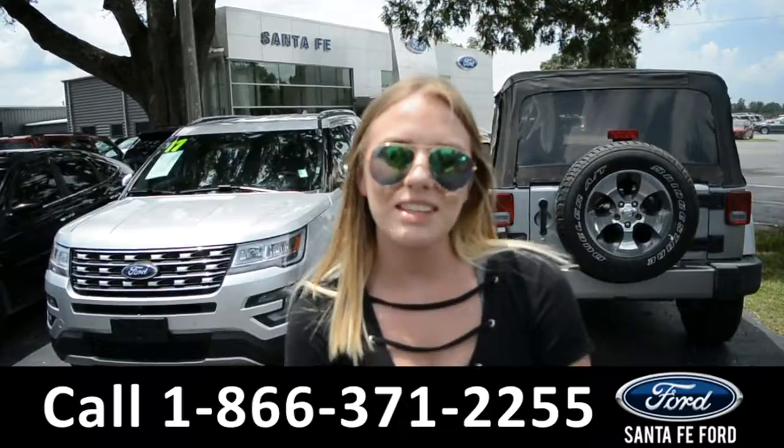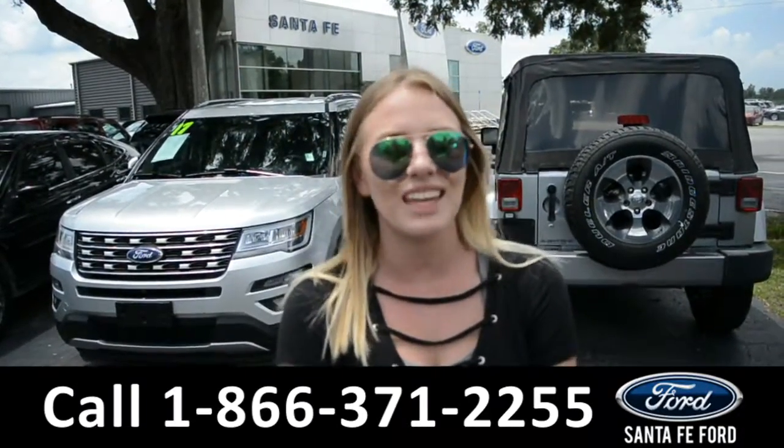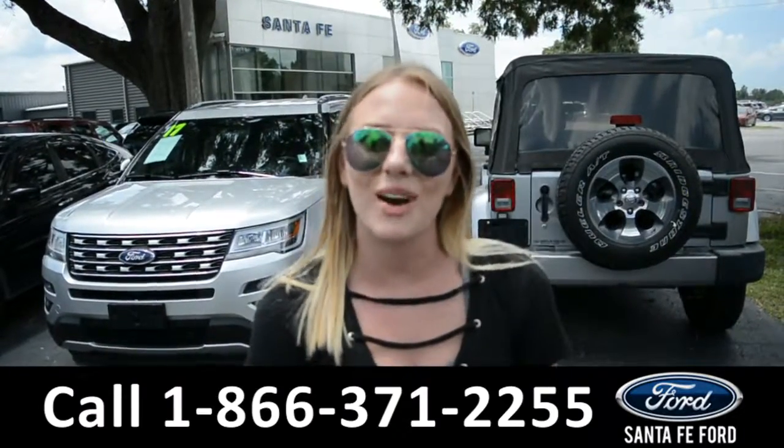For more information on this specific vehicle, please visit us online at SantaFeFord.com, or give us a call at that number located down below. This was Kelsey — thanks for watching.